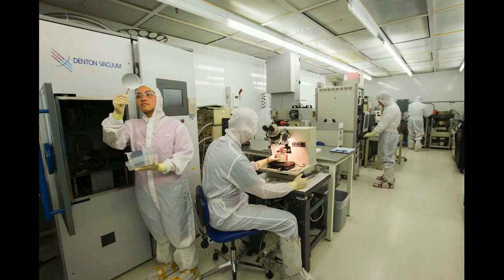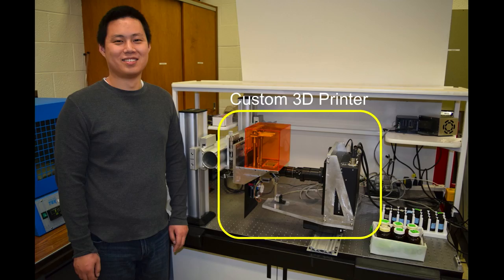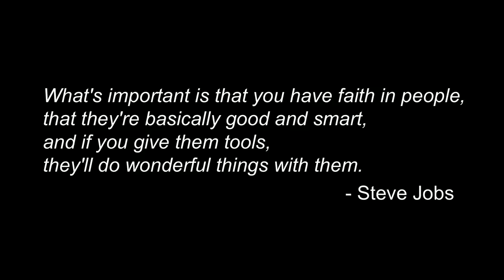In summary, what we've done is taken the clean room slow method of making microfluidic devices, and turned it into a comparatively small 3D printer that eliminates the huge cost of the clean room and allows you to make prints very quickly — we routinely do things in maybe 20 to 40 minutes depending upon the device — and we can make very complex devices, because it doesn't take any longer to do that. Ultimately, what we're doing is summed up in this quote by Steve Jobs: 'What's important is that you have faith in people, that they're basically good and smart, and if you give them tools, they'll do wonderful things with them.' We are really excited to see the wonderful things that people will do with the new tool that we've created. Thank you very much.